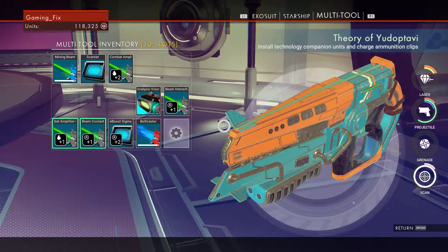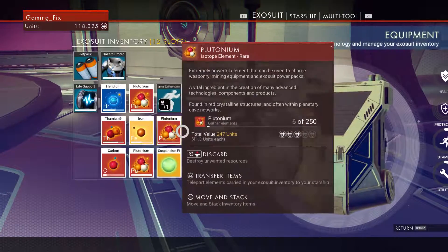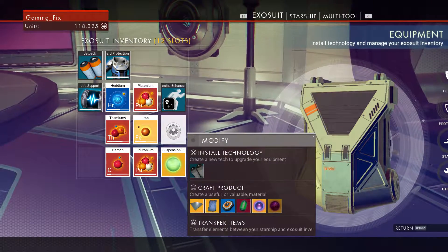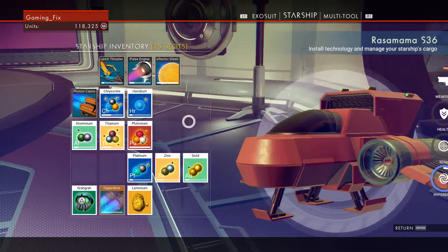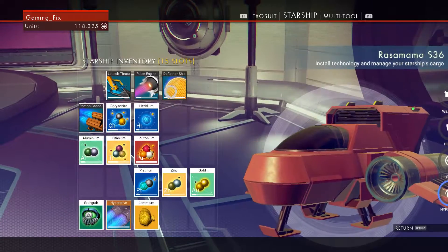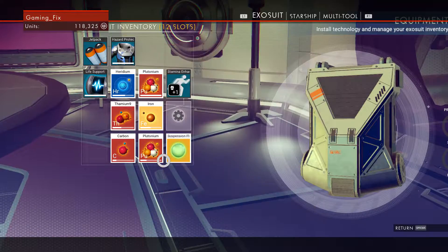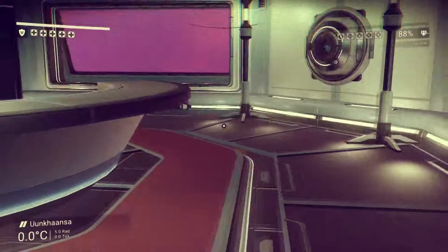Our inventory is full. What do we want to get rid of or transfer over? Let's go ahead and discard that. There's plutonium here but it's maxed out. We should have just used the plutonium to charge this, but we have tons so not a big deal. Let's charge that up too. Now we're running low on thamium - this resource struggle just never ends, but I guess we're getting used to it.